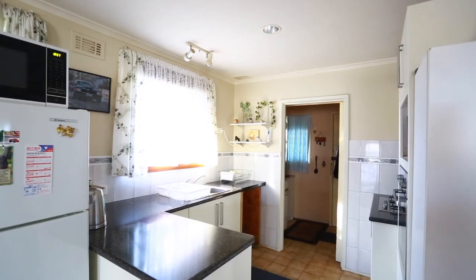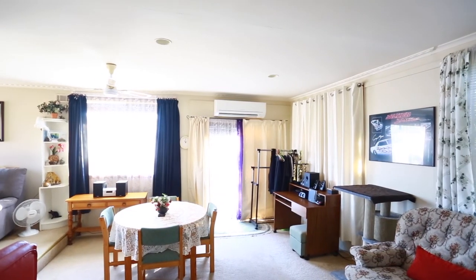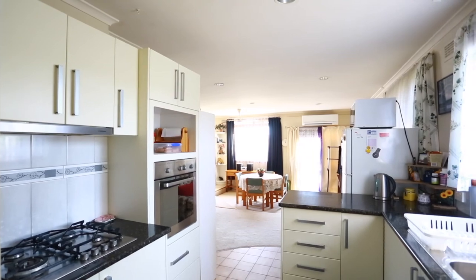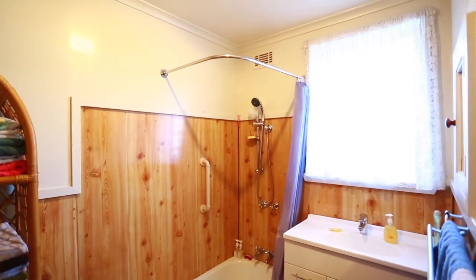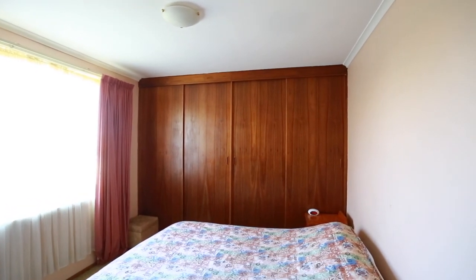With a perfect long-term tenant in place, one who takes pride in presentation, this three-bedroom brick home is a sound investment. And with a split-level, open-plan living heated by a near-new reverse cycle heat pump, you can only be impressed.